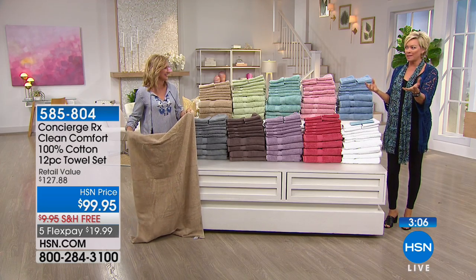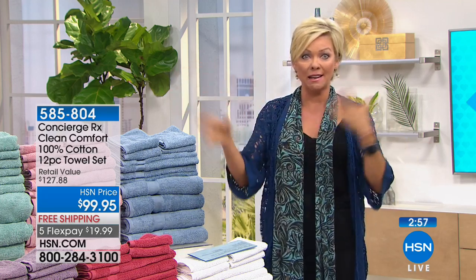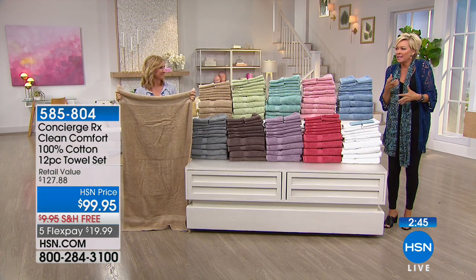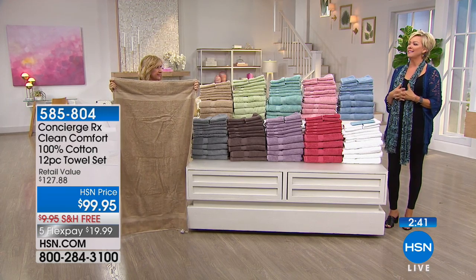Oeko-Tex is a whole testing and certification process that products go through. With the new sheets we just offered, they literally come with a QR code and you can track where your sheets were made and what factory they came from. I like knowing what I'm getting. And back to the towel story — you don't want your towels to smell mildewy, and with the silver infusion it's going to give you much more long-lasting use.